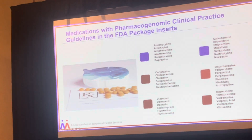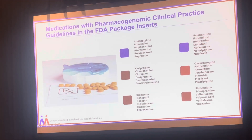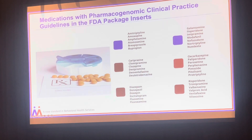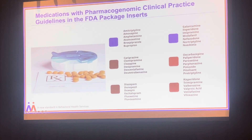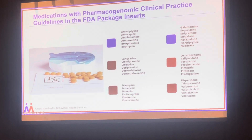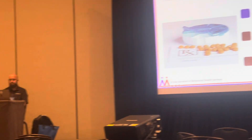This screen shows how many psychotropic medications have clinical practice guidelines in their package inserts. Look how many are listed — and these are just psychotropics, not even medications used to treat somatic disorders. All of these psychotropic medications have pharmacogenomic guidelines in the clinical practice FDA package inserts.